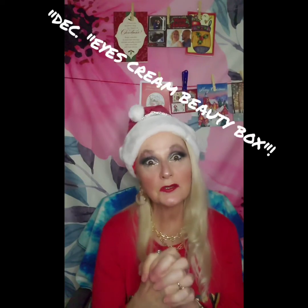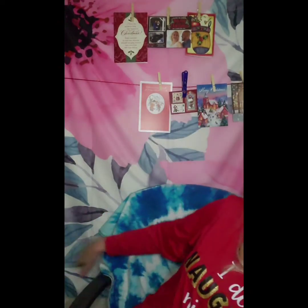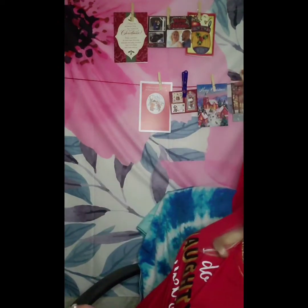Hello, Glam Fam! I am back, and I'm glad to be back. I'm here tonight to talk to you guys about the December Eyes Cream Box. But before we get started, I would like to talk to you guys and show you all my Christmas cards that I have gotten so far.